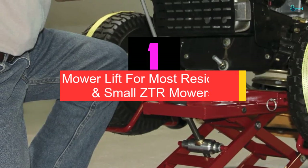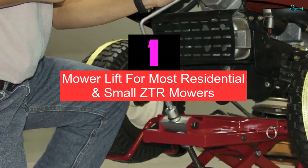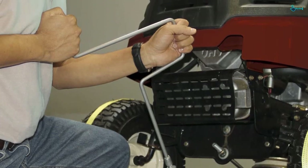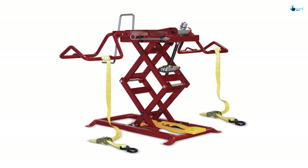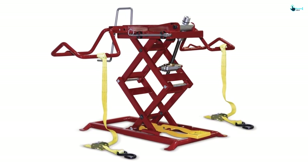And finally at number 1, we have the Mower Lift for Most Residential and Small ZTR Mowers. This is a very powerful lawnmower lift with a weight capacity of 250 pounds. The lifting height is 20 inches, and it comes in a compact size for storage. This will easily fit a ZTR mower and can also be used for a residential lawn tractor.